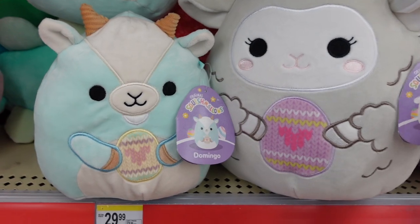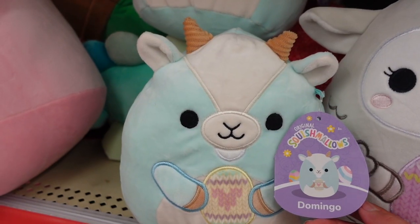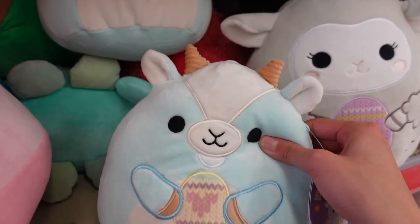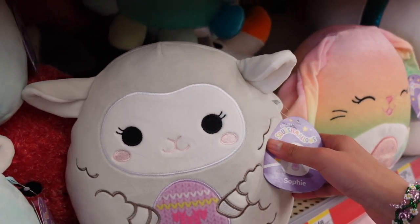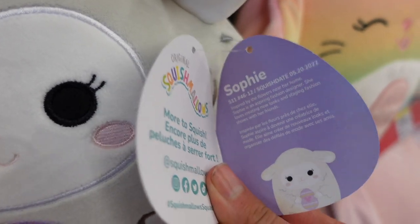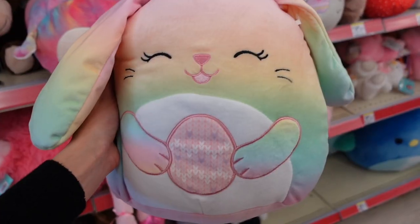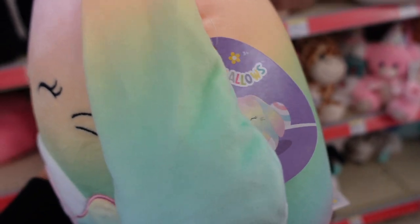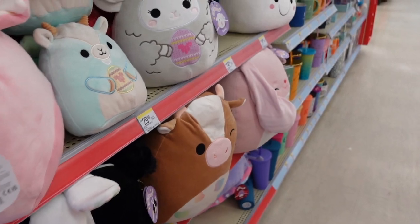Look at these cuties! They have a lamb and this goat which I know is pretty popular. Domingo is holding a yellow heart and has horns made of corduroy fabric - I'm loving all the pastel colors and it also has a tail. Besides Domingo is a gray lamb named Sophie, also holding a heart. The eggs look really interesting - almost like they're woven. Next is Wu, a multicolored bunny with an ombre pattern, a tail, and some really long floppy ears. Her egg does not have a heart, but the other two do.